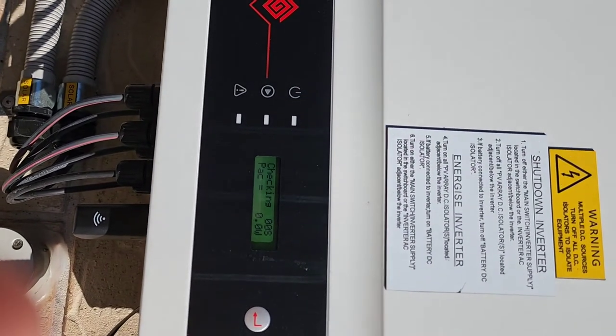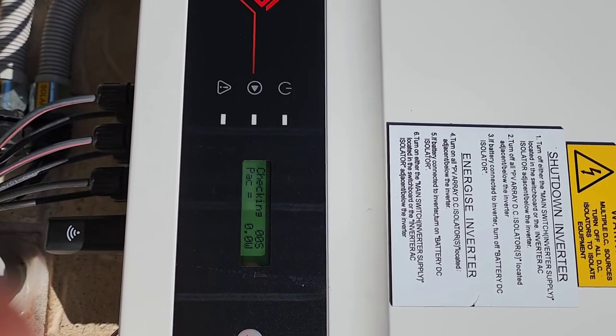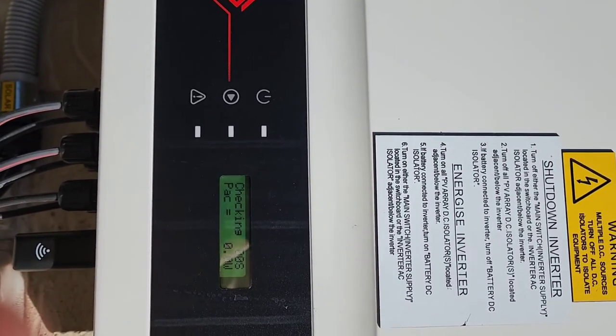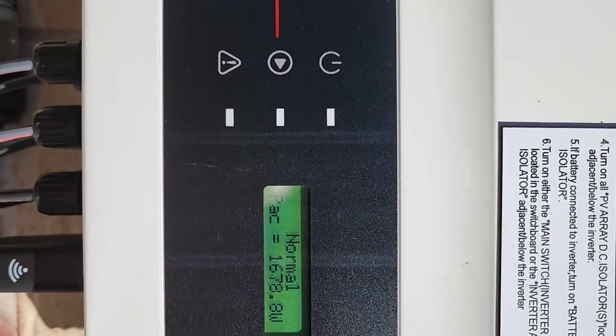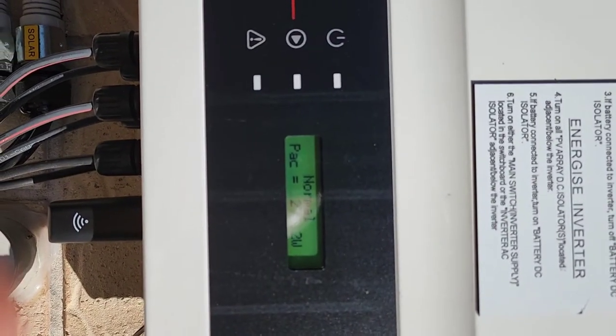It is failing every day. Beeping, restarting. That short video is how much I was annoyed with the fault that was happening every single day in the last year.